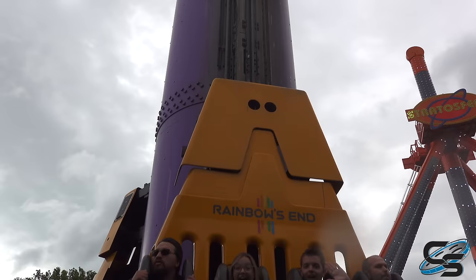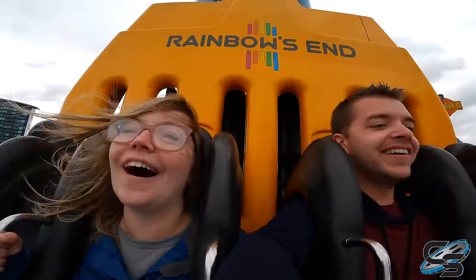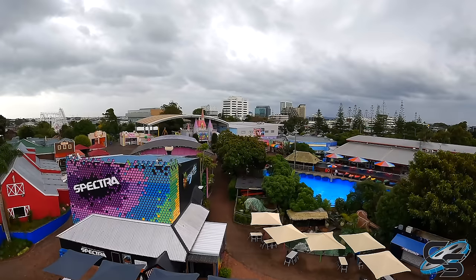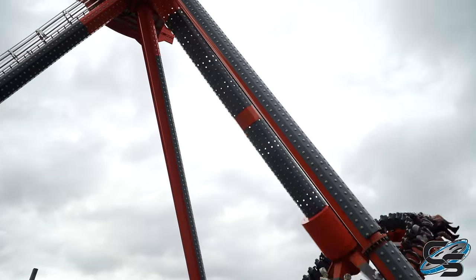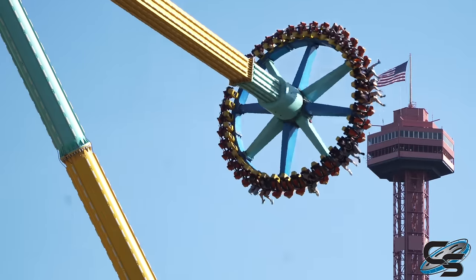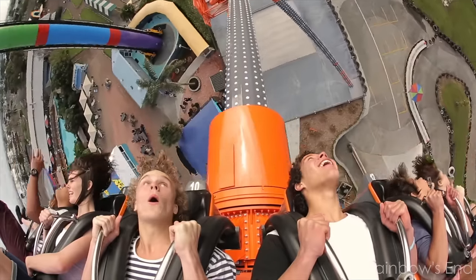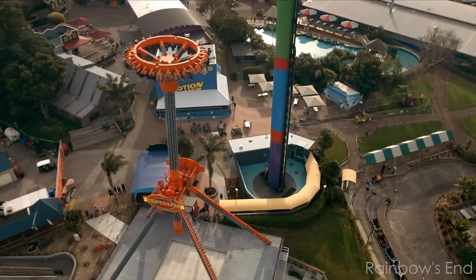Their Intamin drop tower, Fearfall, is their tallest attraction here. It's actually pretty good — it's one of their giant drop models, about 180 feet in the air, and gives a great view of the surrounding area. Next door is also a Zamperla Discovery called Stratosphere. Unlike the ones you might find in the Six Flags chain, this one is actually a bit more unique — it will send riders completely upside down and around. It's one of the few Discoveries to do that.